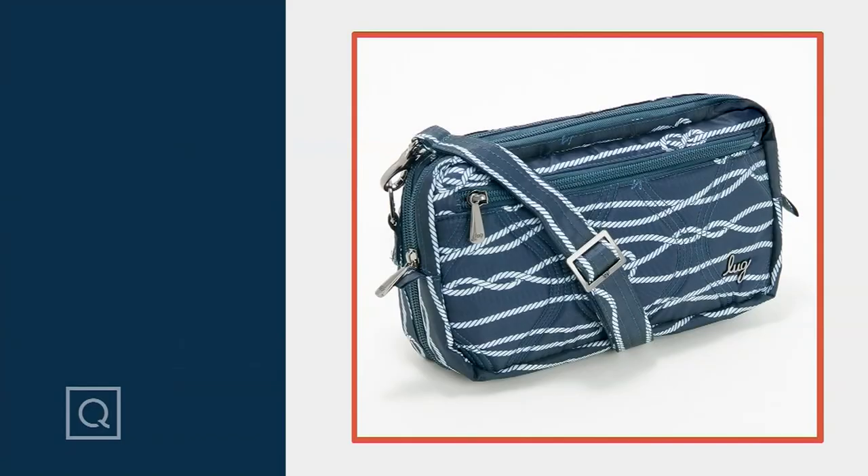This is the final hour of Lug on the day. Coming up next, Sean's Closet. This final bag in the show is called the Crescendo. What a name.